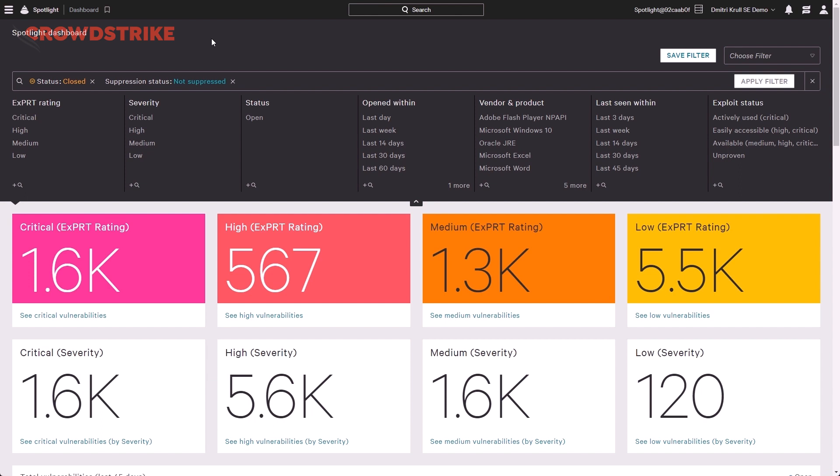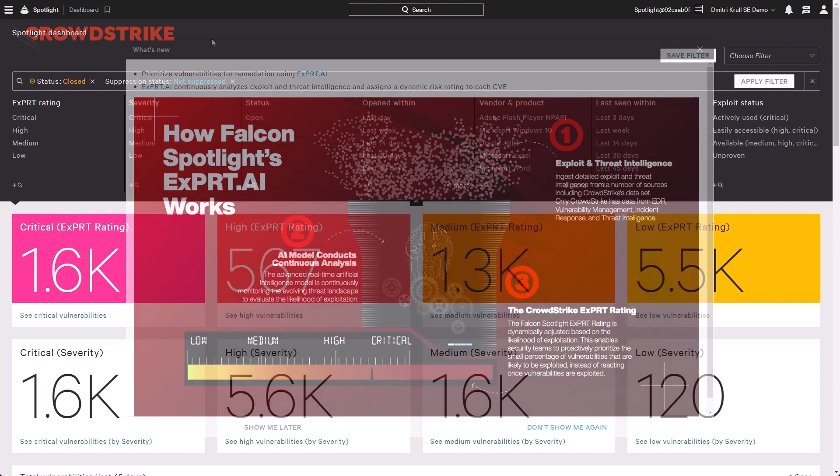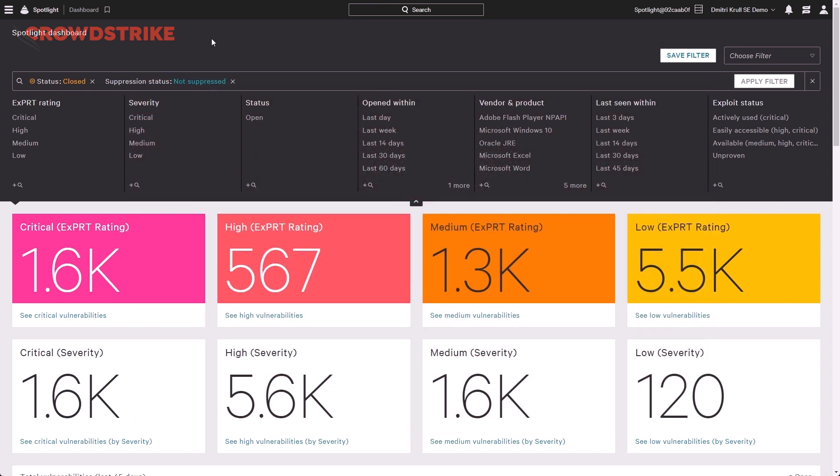Looking at the Spotlight dashboard, we can already get statistics about our current posture on critical, high, medium, and low vulnerabilities. These vulnerabilities are prioritized by our ExpertAI model, which dynamically updates vulnerability scores using the latest threat intelligence to ensure your team can process vulnerabilities that are most critical for your organization. Within Spotlight is the ability to create and save filters based on attributes, whether that's threat actor, vendor and product, or even exploit status.